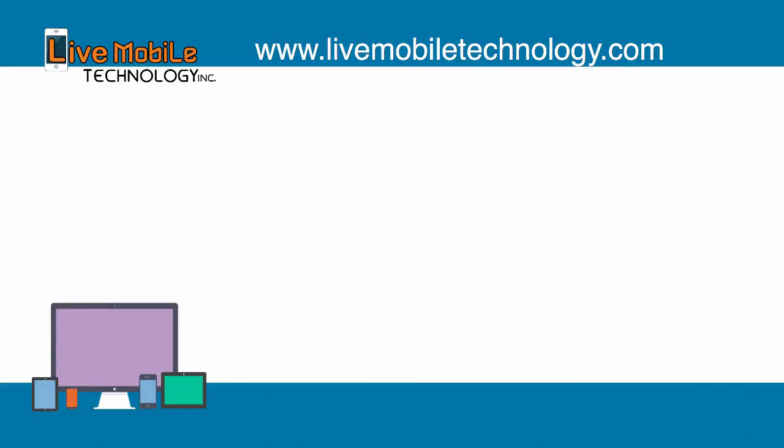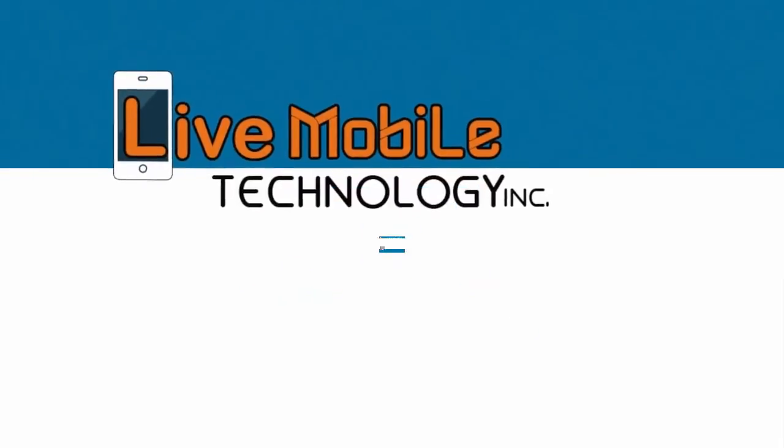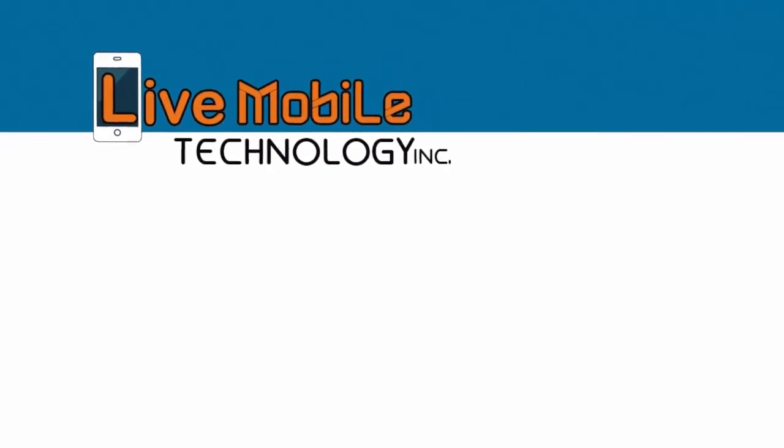So if you are interested in building a website through my company, please contact us by visiting Live Mobile Technology, Inc. I'm looking forward to teaching you the 10 websites that we will build from scratch in my next video lessons.